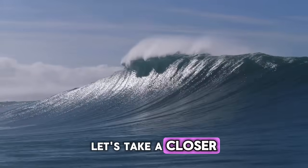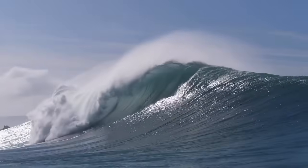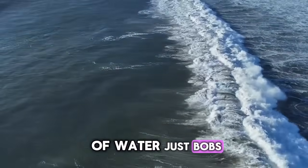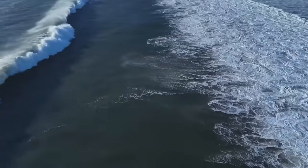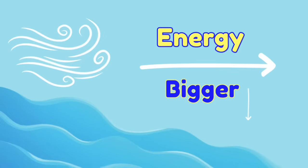Let's take a closer look at what's really moving in a wave. See how each drop of water just bobs up and down? The water doesn't travel all the way to shore — only the energy does! The stronger the wind, the more energy is passed along, and the bigger the waves become!